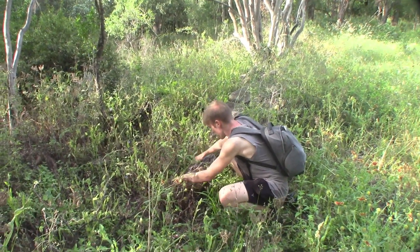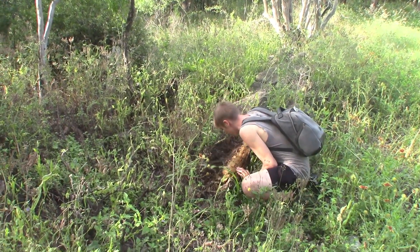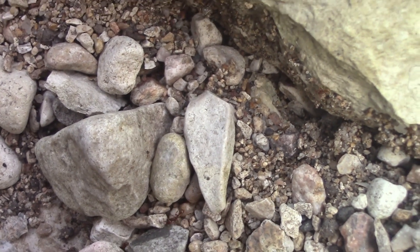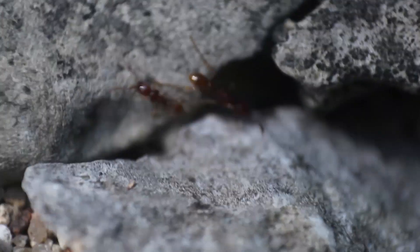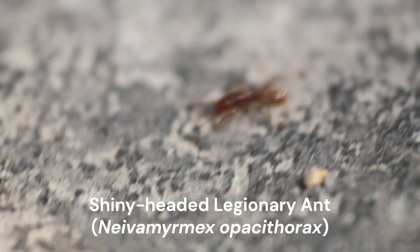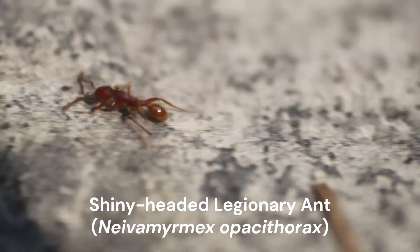It seems we've been finding everything but the ants we're looking for. But a trail of ants I thought at first might be just some fire ants turned out to be something much more interesting. Let's see if this is finally what we're out here looking for. What I have right in front of me right here is something I'm so excited to be finding out here in the arid regions of Central Texas — this is a moving colony of army ants. That's right, we have army ants here.